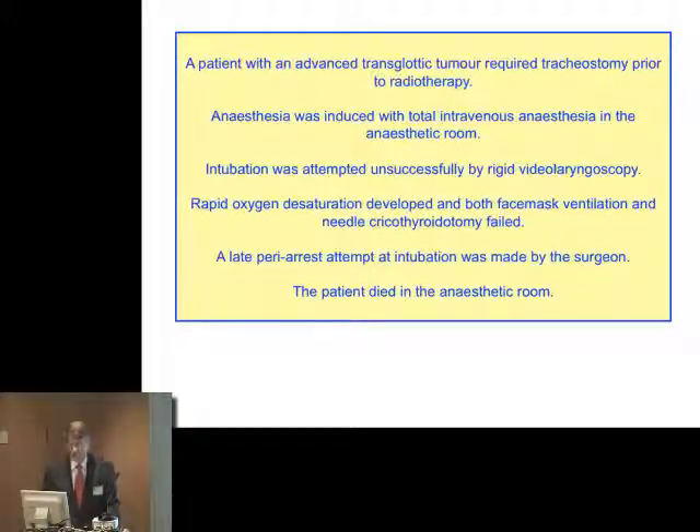A patient with an advanced transglottic tumour comes to theatre. They need a tracheostomy. They're going to have some radiotherapy. They're worried about the size of it. Anaesthesia is induced with total intravenous anaesthesia in the anaesthetic room. Intubation is attempted with a video laryngoscope repeatedly. The oxygen saturations fall. They can't ventilate the patient. They try a needle cricothyrotomy in dire situations. The patient has essentially arrested. The surgeon comes through the door, tries to intubate, but it's all too late. And the patient has died in the anaesthetic room.